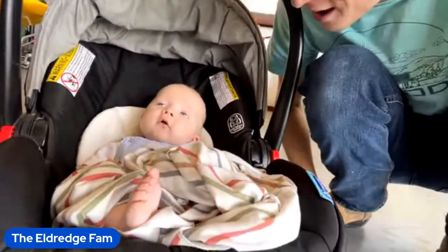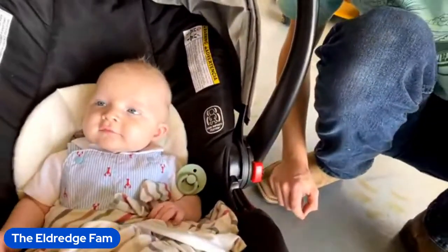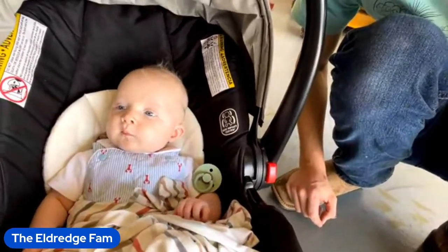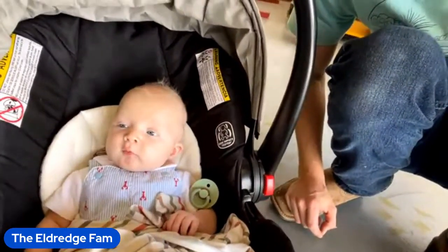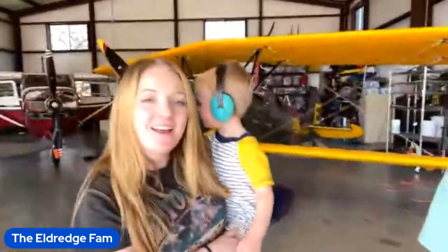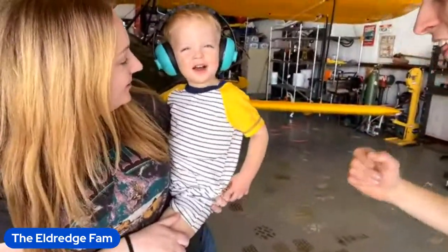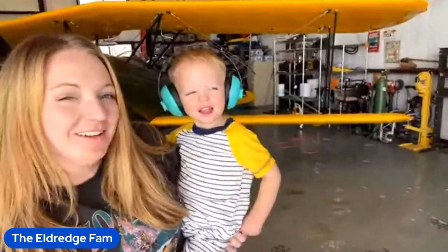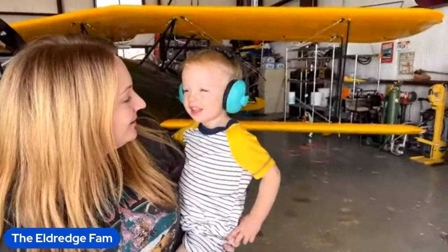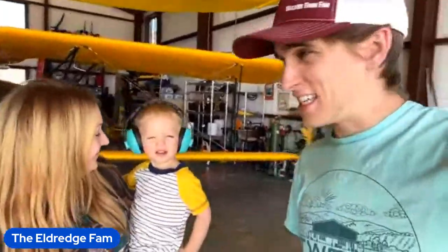Harvey, you want to give a smile? Oh, that's cute. And here's Maverick — he's got his headphones on. Tell everybody what you're doing. Airplane! You're going to fly it? What kind of airplane? Stinson. So we're going to go fly the Stinson today.